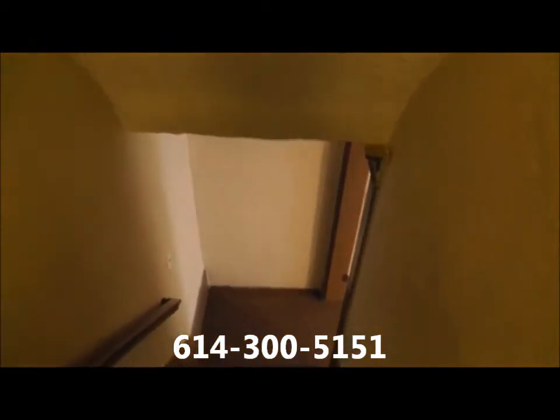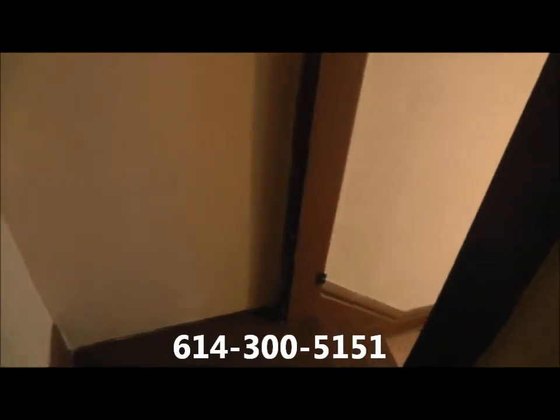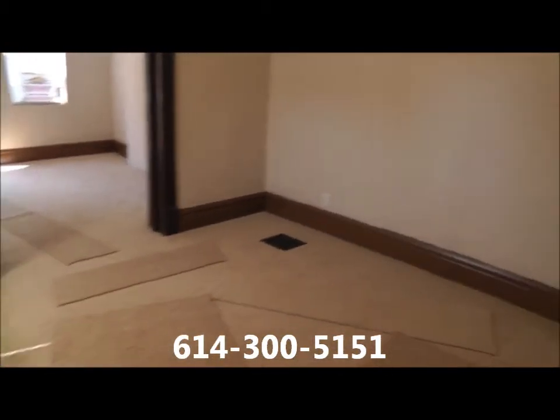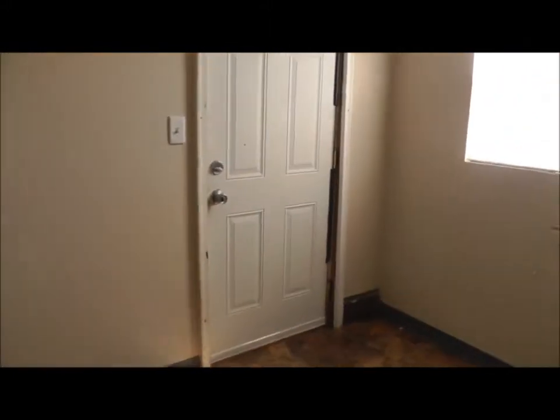To apply or to set up a showing, you can call us 24 hours, seven days a week at 614-300-5151. Our receptionist will take your information, we'll have a specialist call you back and get something set up.